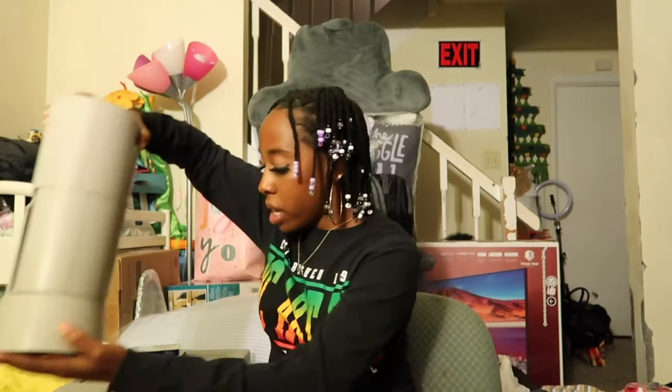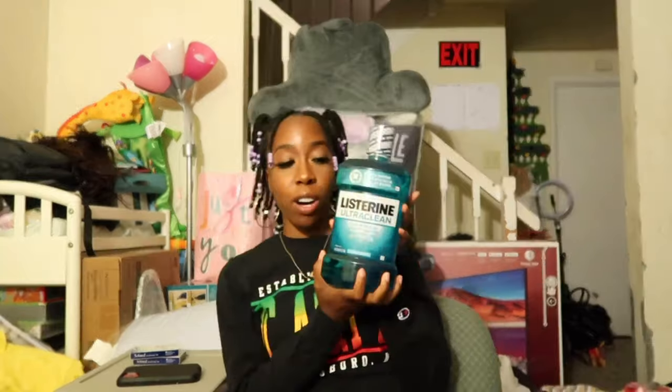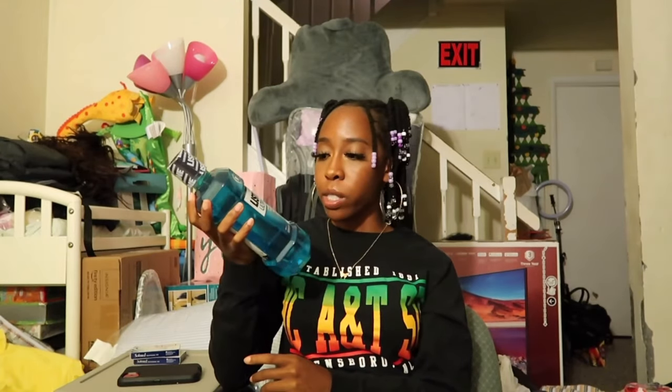The next thing I have is this huge Listerine mouthwash. You need mouthwash — duh. This was actually a two-pack but I'm only taking one because it's probably enough for the first semester. We got the two-pack from Costco — we always get our mouthwash from Costco because they come in bulk.